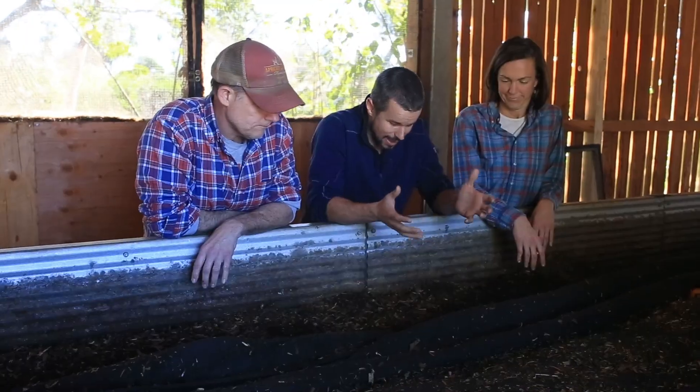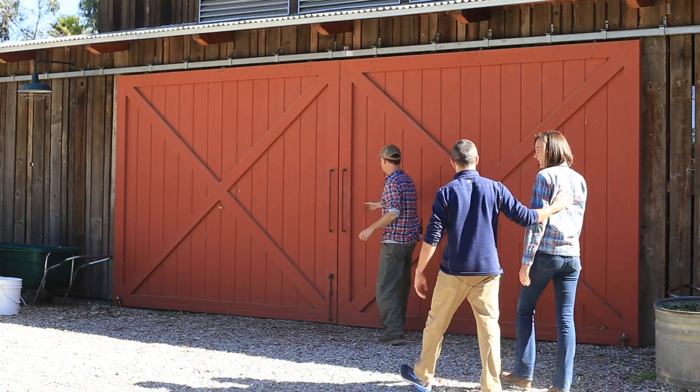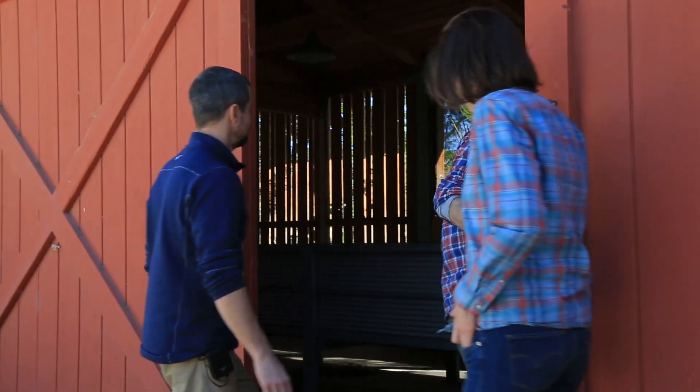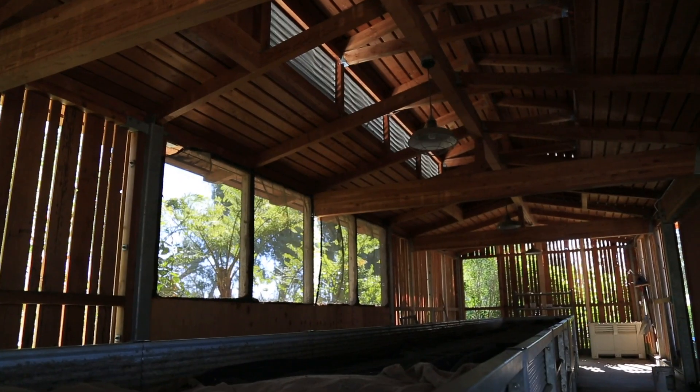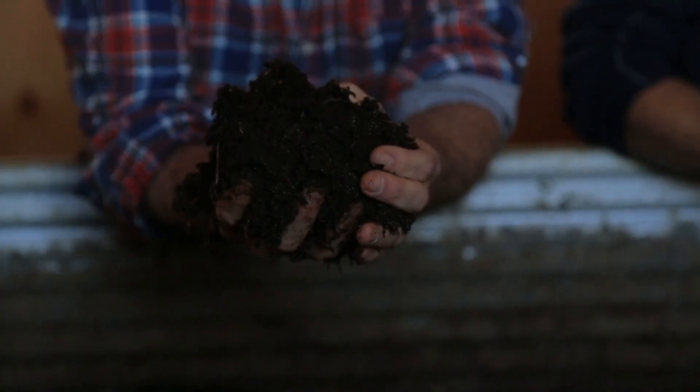Here we are at the worm bin — this is where it all happens. This is a 40-foot worm bin. I have no idea how many red wigglers are in here, which is a type of worm. We raise worms to harvest their castings, which is essentially their poop, for vermicompost.